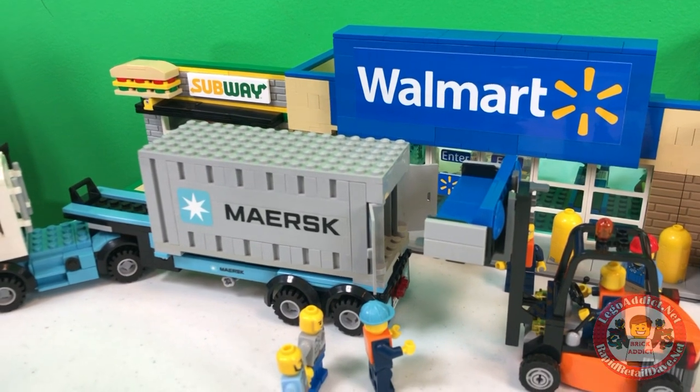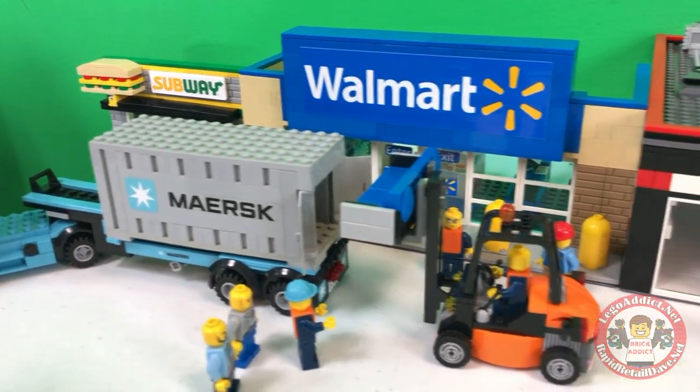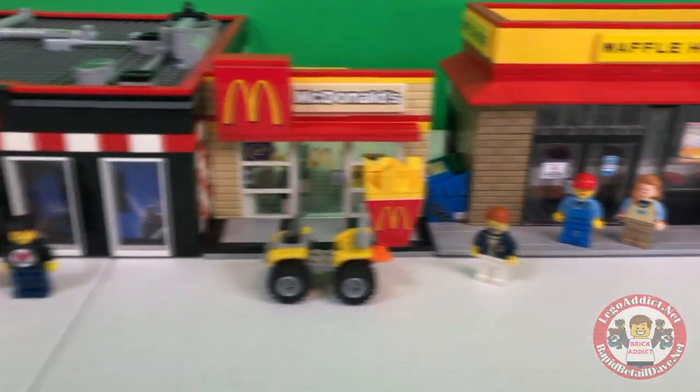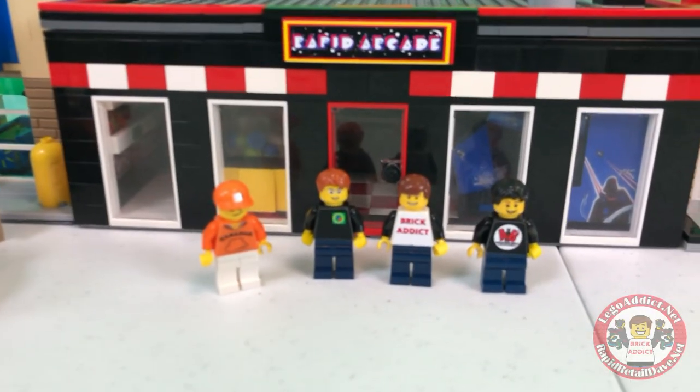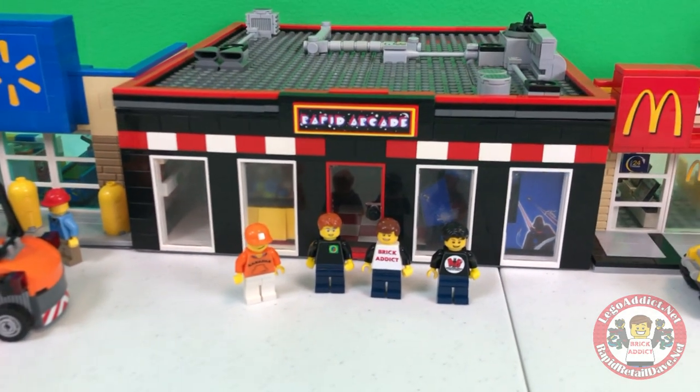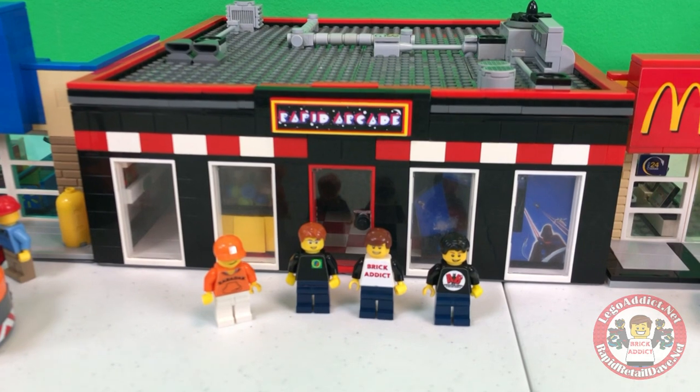Must be shipping overseas because Maersk is the global shipping leader. A little bit going on at McDonald's and Waffle House, but me and my good friends are here today to bring you the Rapid Arcade.